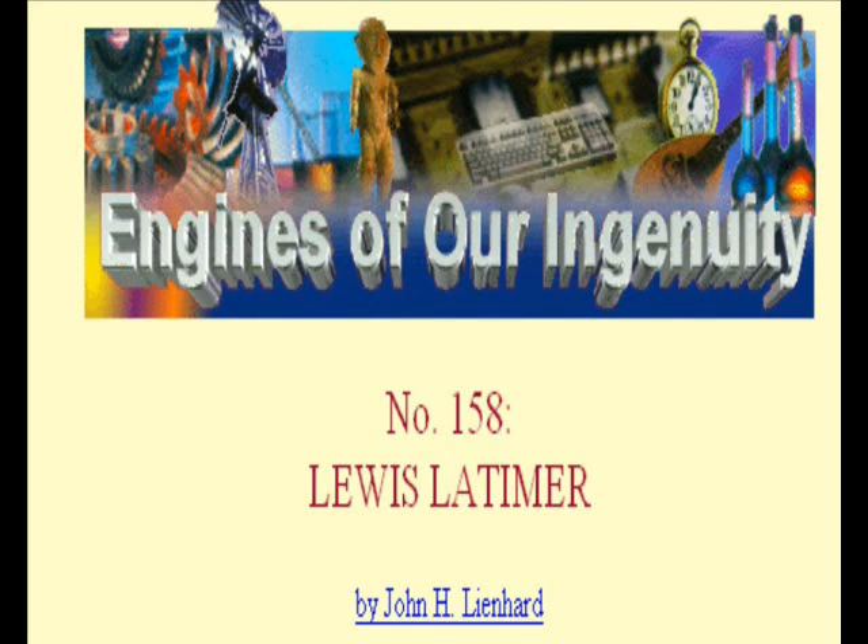Latimer lived until 1928, until he was 80. And he did everything. He wrote poetry and music. He worked for civil rights. He painted. And he taught English to immigrants. At one point he wrote, 'Keep in touch with the world. The days that are ours are fleeting.' Lewis Latimer is telling us that we have to stay in the ring. We have to use our time and abilities. That's certainly what he did. He started out as a boy with nothing but his brain and a fine natural optimism, and he made superb use of them.